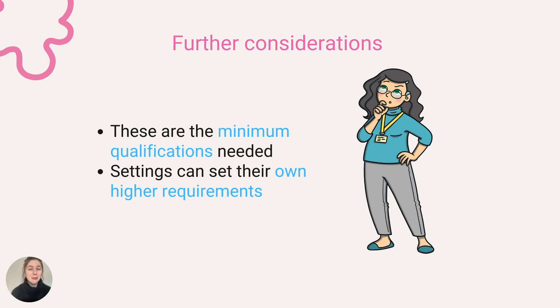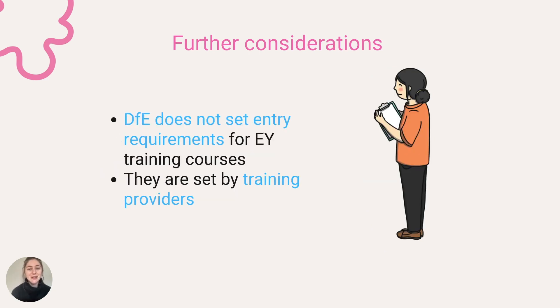These are the minimum qualifications needed to work in the early years sector. Settings can set their own higher requirements, provided that they are on the DfE approved list linked below. The DfE does not set entry requirements for early years training courses — these are set by training providers for their own courses.